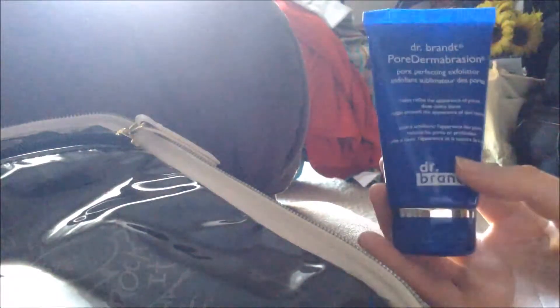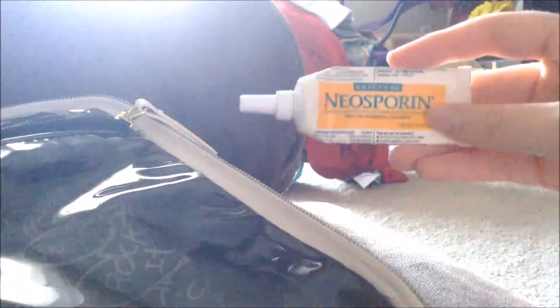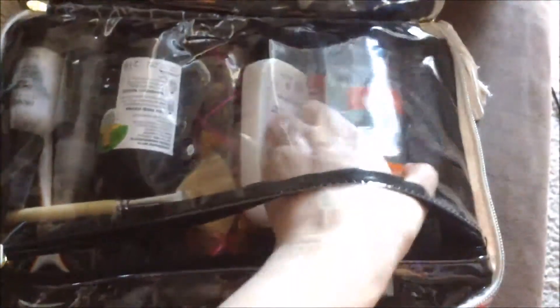Then I have the Dr. Brandt Pore Dermabrasion pore exfoliator. I haven't actually used this yet, but I've heard everyone and their mom say it's really good. The last thing on this side of the pouch is Neosporin — I have like 50 tubes of this.